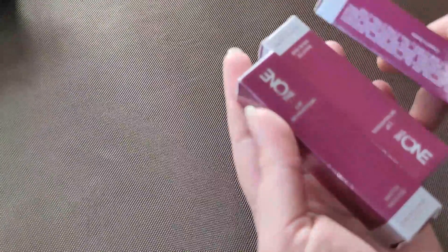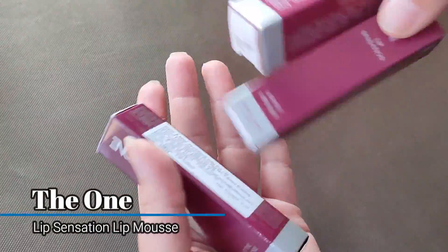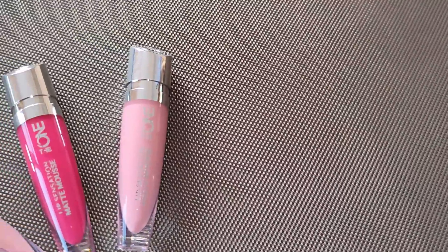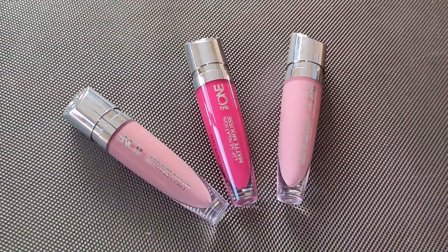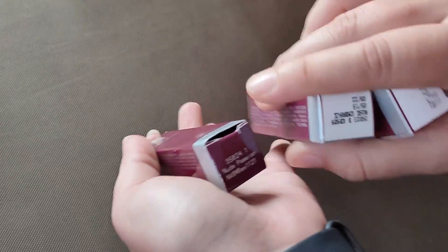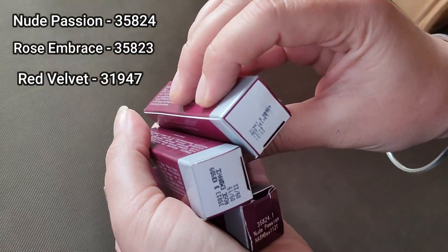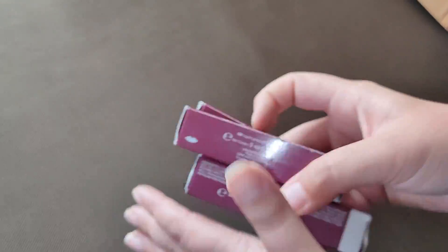Then I have these three pieces of The One Lip Sensation Lip Mousse in the matte effect. It's a little shiny with 7-8 matte colors. Let's unbox three colors and see what they are. I have Nude Passion, Rose Embrace, and Red Velvet. The price is Rs. 850, but in discount you get each at Rs. 300.